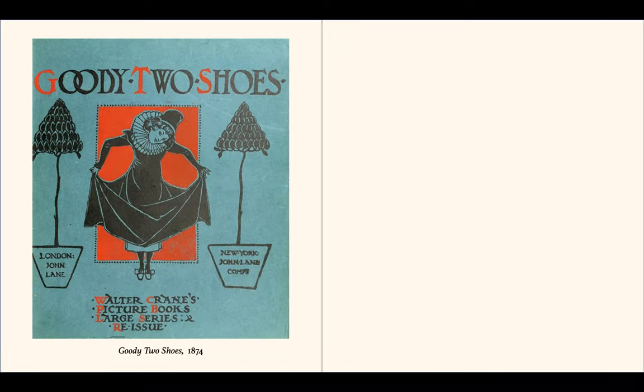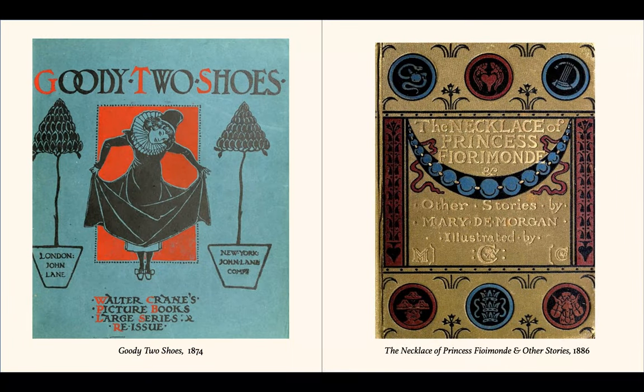His children's books were inexpensive and widely available to purchase. Goodie Two Shoes and the Necklace of Princess Fiorimonde were two inexpensive toy books with beautiful artwork within.